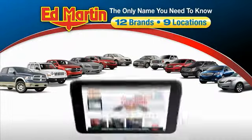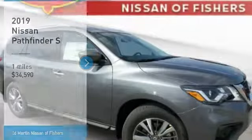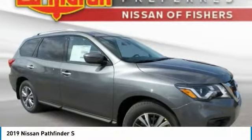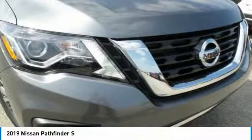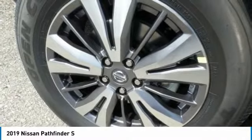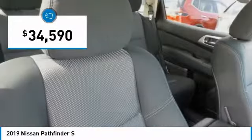Thank you for clicking our video. You can also shop over 4,000 more cars and trucks online at edmartin.com. We are pleased to show you the 2019 Pathfinder. The Pathfinder has a premium interior with three rows of seating for up to seven passengers, as well as versatile seating and cargo configurations. This SUV appeals to both truck lovers and car lovers and is priced below $35,000.